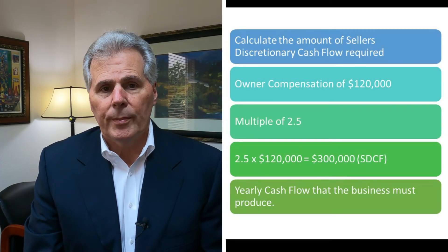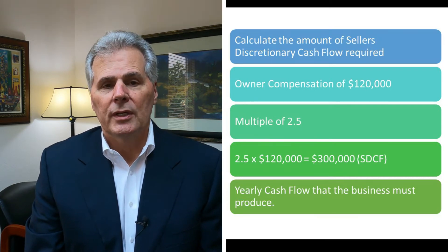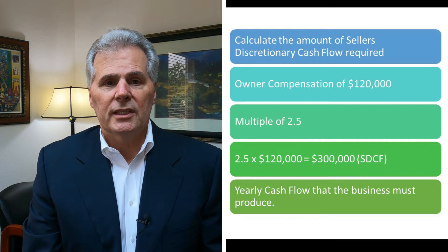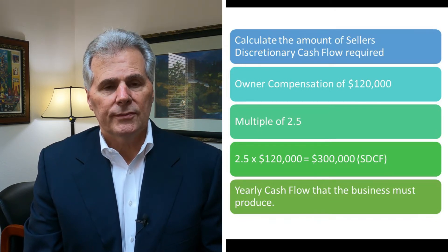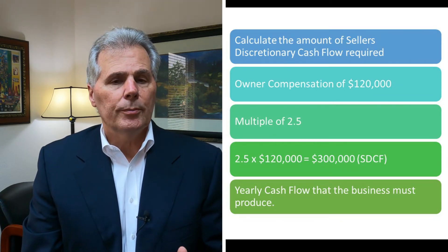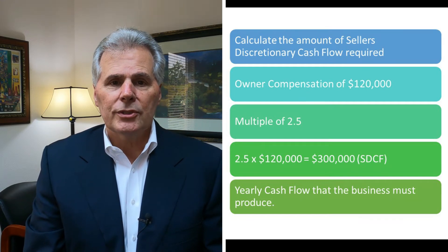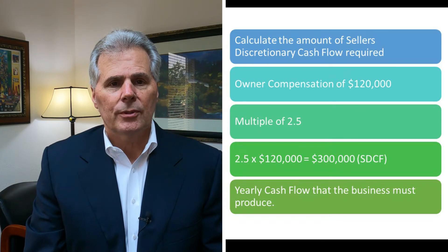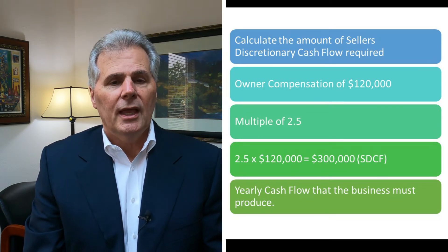The first step after you've answered those four basic questions is to calculate the amount of seller's discretionary cash flow required to meet your owner compensation requirements. The seller's discretionary cash flow is the cash flow the business puts off, calculated by starting with the pre-tax earnings of the company, then adding the owner's compensation, health benefits if the company is paying them, any personal perks — car, boats, airplanes — as well as interest, depreciation, and amortization. That final number is the cash flow the business generates that a new owner could use to pay themselves compensation and acquisition financing.